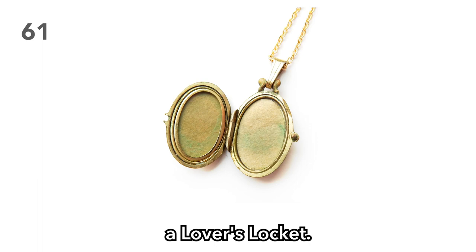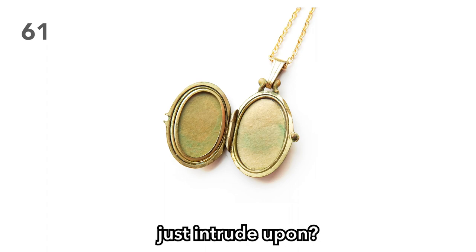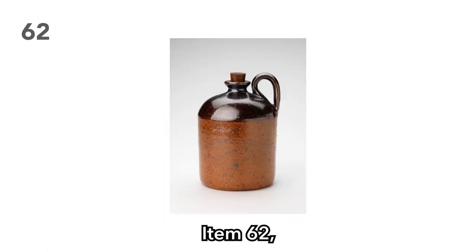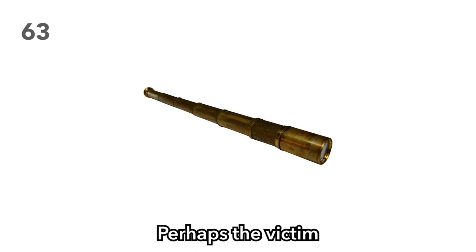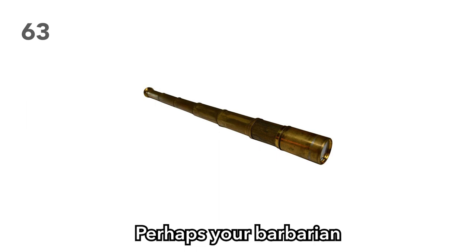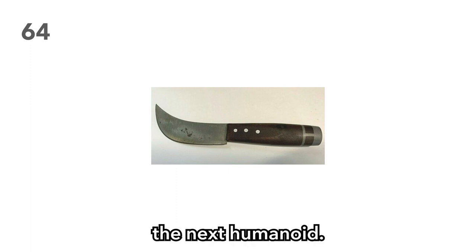Item 62: A flagon of whiskey. I personally have witnessed players burn more whiskey than drink it. Item 63: A brass telescope. Perhaps the victim was a nautical engineer — perhaps your barbarian could become a nautical engineer. Item 64: A skinning knife. Great for skinning creatures, but do raise both eyebrows when your players ask to skin the next humanoid. Item 65: A rabbit trap. Great for catching food or pets, but let's be real — when was the last time you really kept track of your players' rations?